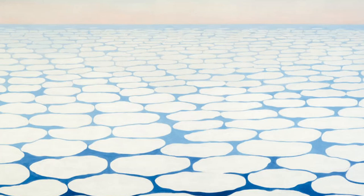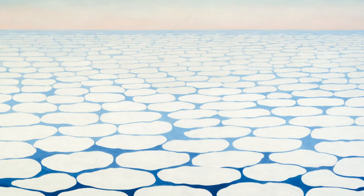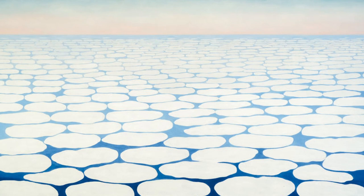6. Sky Above Clouds IV. This painting depicts the sky above a cloud formation. The painting is known for its bold composition, the use of strong contrasting colors, and the representation of the sky as a powerful and sensual object.